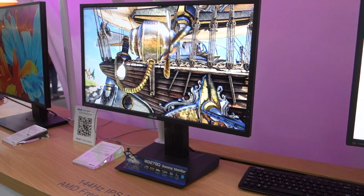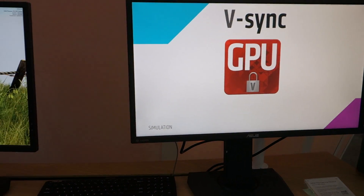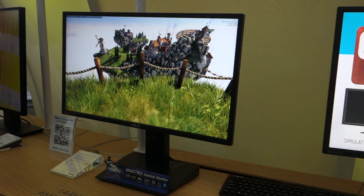In front of us here we have what I like to call the Brothers MG. So both of these monitors are QHD, both have 144Hz, and both support DisplayPort 1.2A, which means they both have FreeSync.